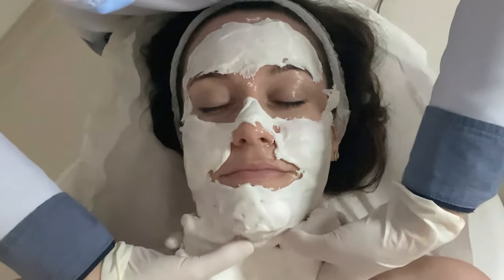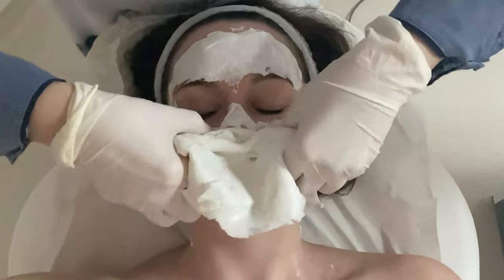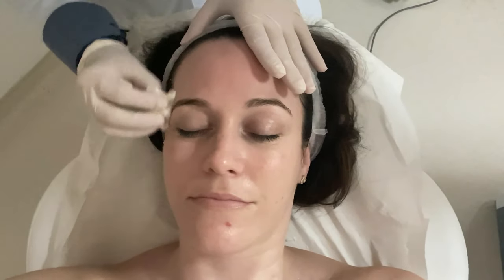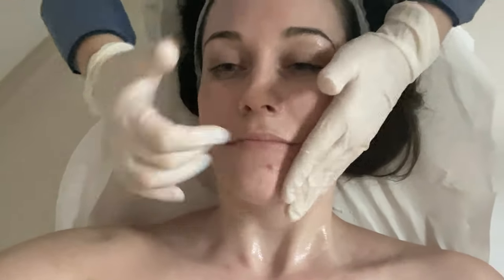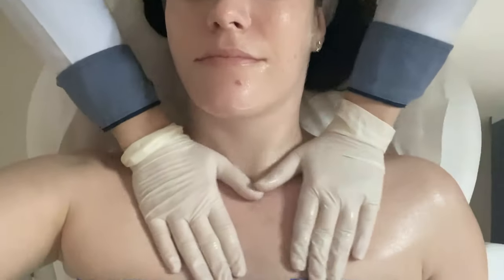I did not have any topical anesthetic for the treatment — you can if you want to, but honestly I didn't find it that painful so I just didn't need to. I love the super hydrating and soothing mask that's applied afterwards. It kind of reminds me of Mrs. Doubtfire, when Robin Williams sticks his face into the cake. But this mask is so refreshing, it's so skin calming, and it just feels great.